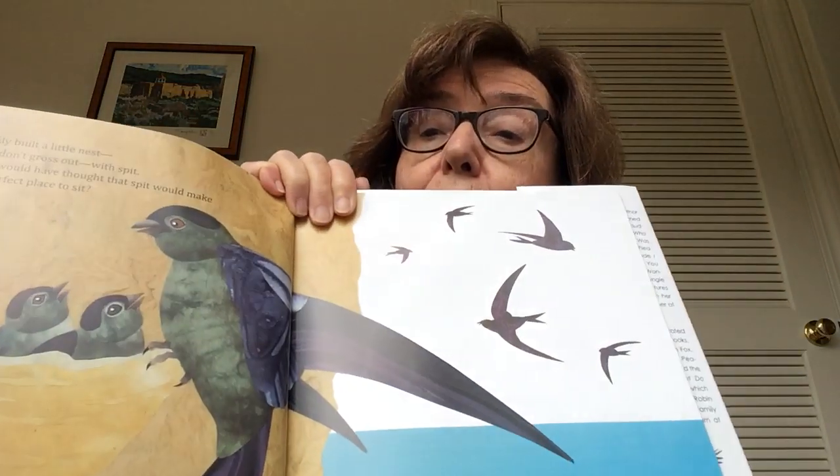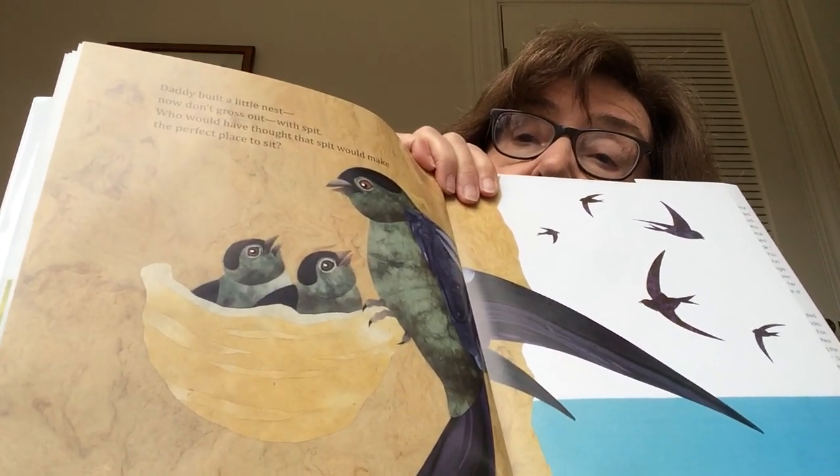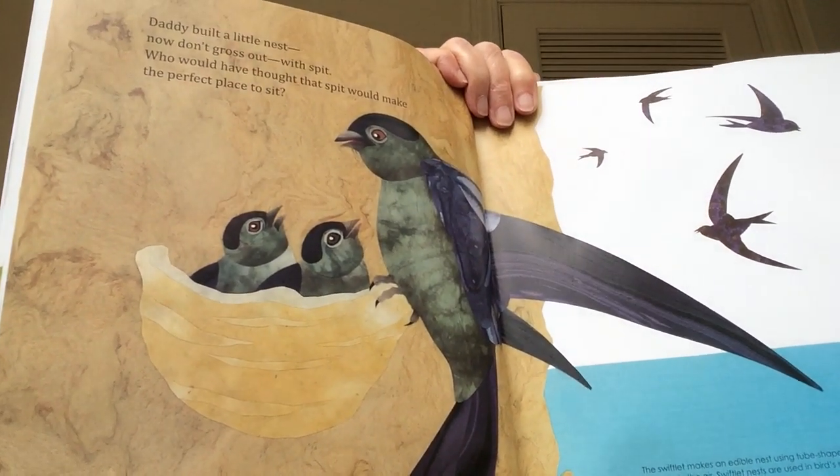Daddy built a little nest — now don't gross out — with spit! Who would have thought that spit would make the perfect place to sit? That nest is made out of spit. And guess what they use that for sometimes? Have you ever heard of bird's nest soup? I don't think I would want it!